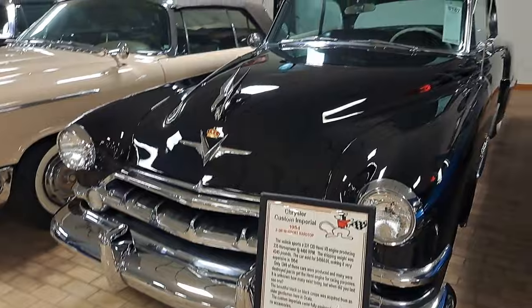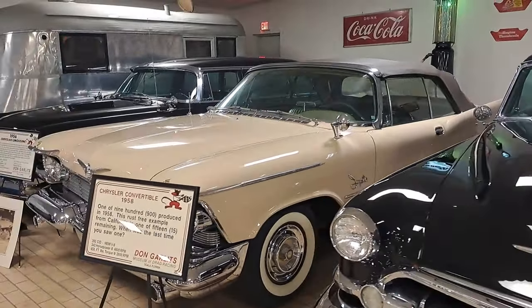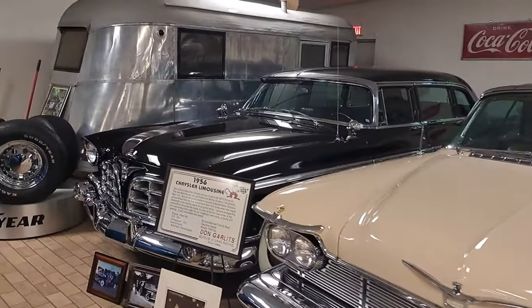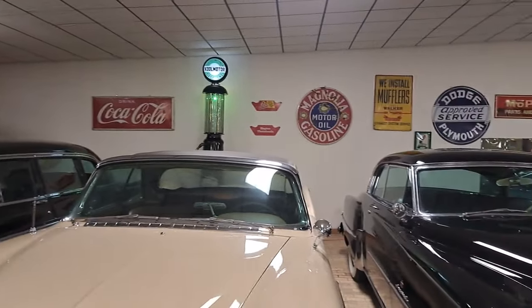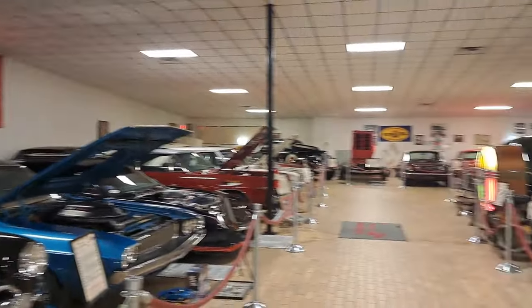54 Chrysler Imperial. I've got a 58 Chrysler Imperial convertible. There's a 56 Chrysler limousine over there and a really cool old camper. You can see some old signs on the walls there — some old Mopar ones and Firestone sign there.